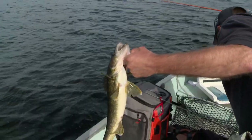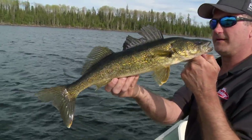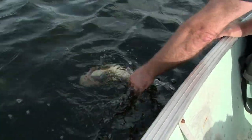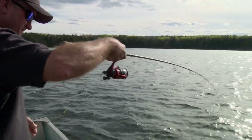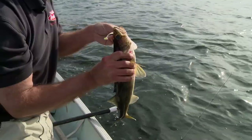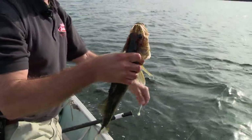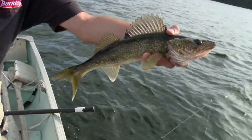Let me show the people at home what we're doing. That's just a start — I'll try and hand land them. Come here, beautiful. Got them on a ripple shad — a little ripple shad with a little Calin's hook. Beautiful fish.